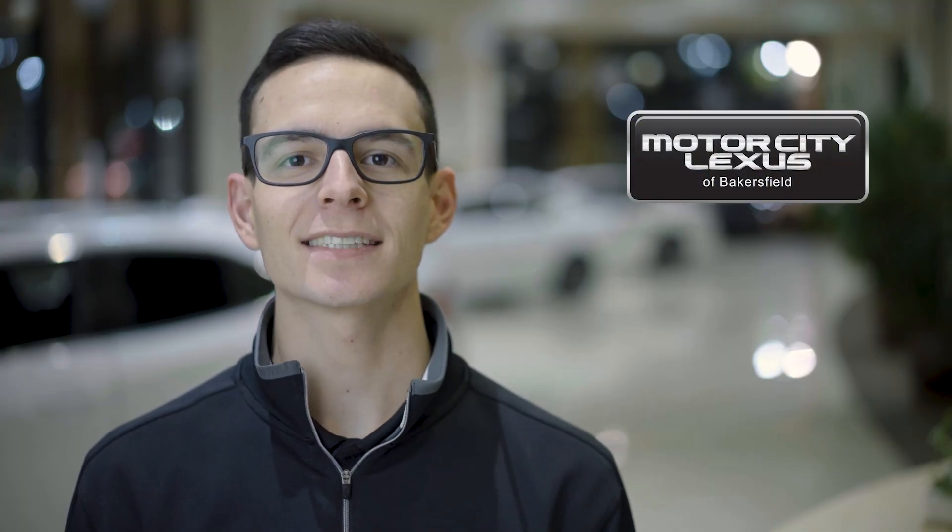Hey everyone, it's Chad from Motor City Lexus of Bakersfield. Let's check out some features on the Lexus IS.